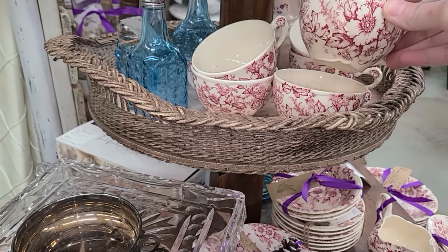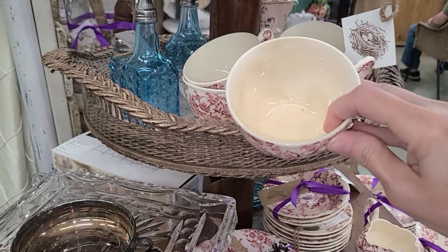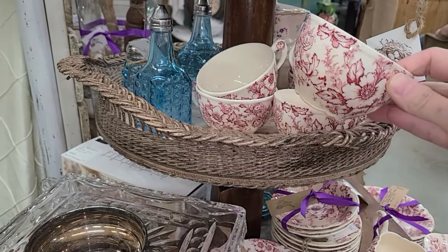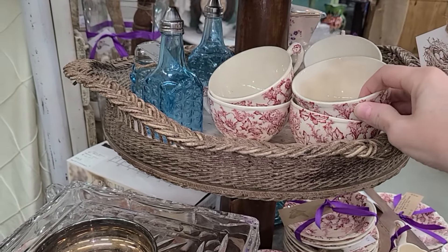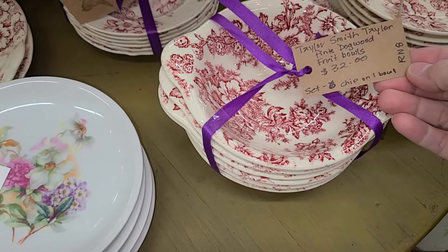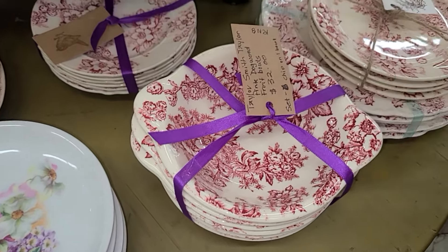My first distraction was this beautiful red and white dishware. I loved it. All I could think of was seeing this on my kitchen hutch, especially during Christmas time. This dishware could be left up year round, but it was beautiful. I just love the pattern on this.